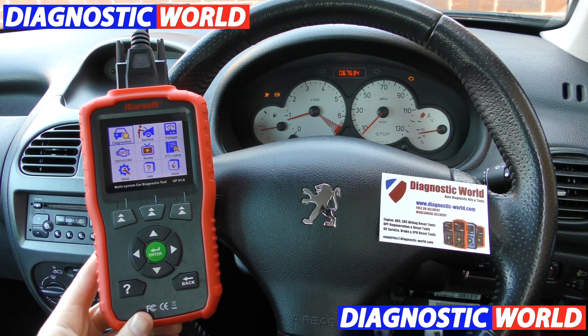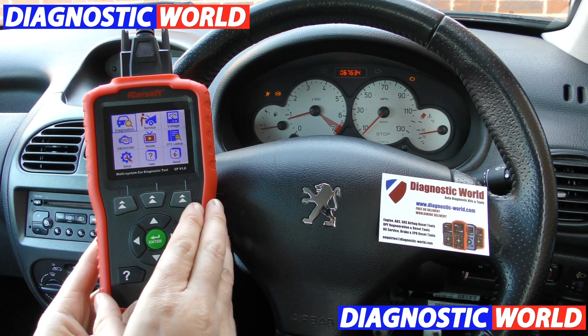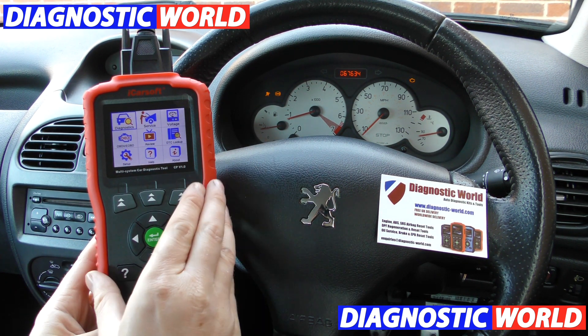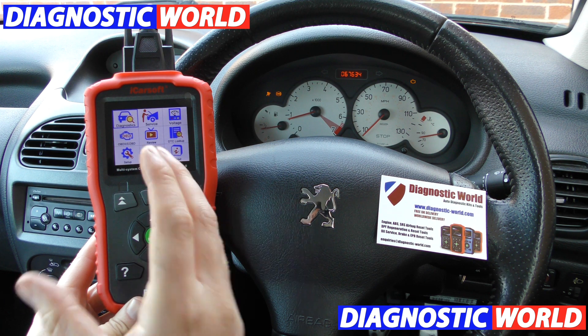Hi guys, thanks for tuning in to this CarTech video. In this video I'm going to show you this tool here. This is what the Peugeot and Citroen garages, dealers and company as a whole do not want you to see. They do not want you to know about this tool because basically in a nutshell, it is their enemy.